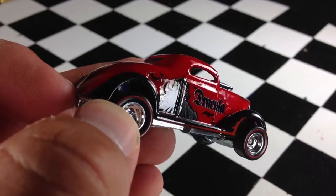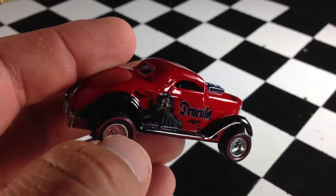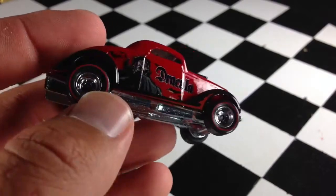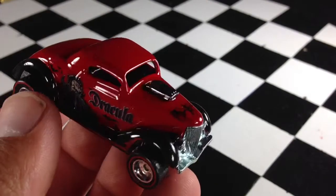Let me know in the comments what you think was the best car out of this series. There's the Dracula, the Creature of the Black Lagoon, the Mummy, Frankenstein, Bride of Frankenstein, and the Wolfman. So let me know which one was your favorite. I think the Dracula is going to take it for me, but here's the car.